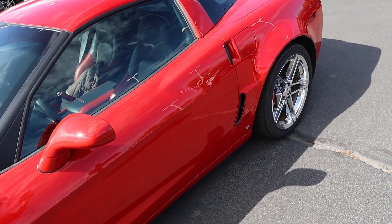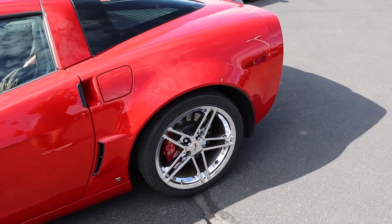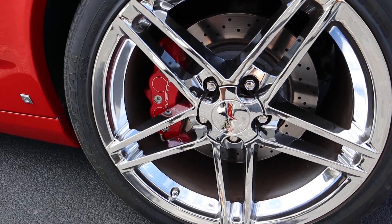And then also more venting here in the back. Now the rear wheels and tires are a little bit different — 19-inch wheels with 325 millimeter tires. And you can see the rotors with the brakes right there.